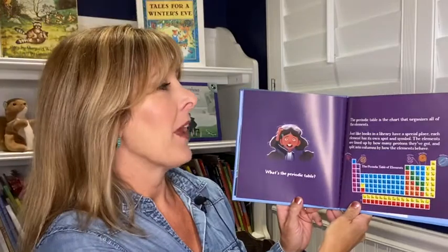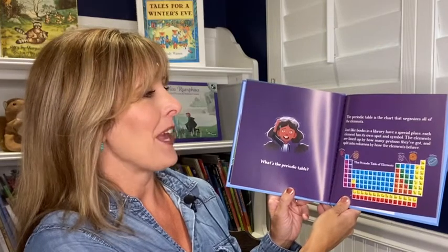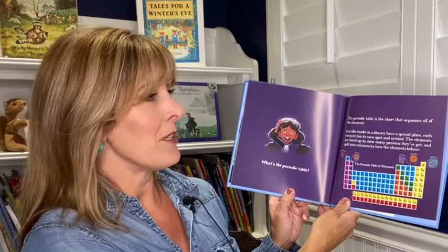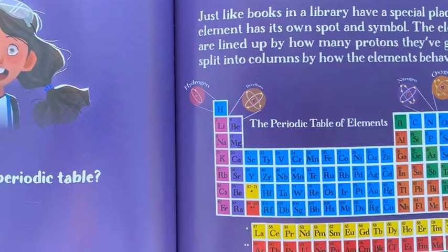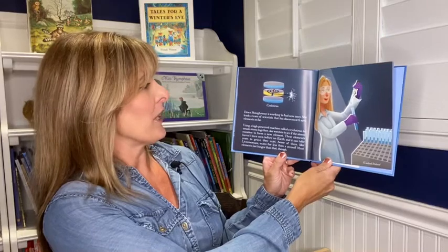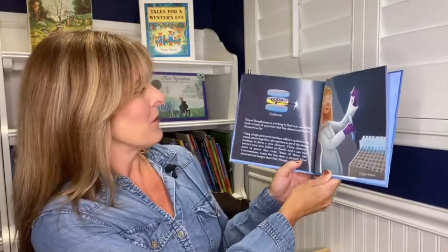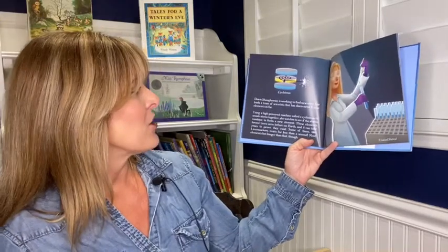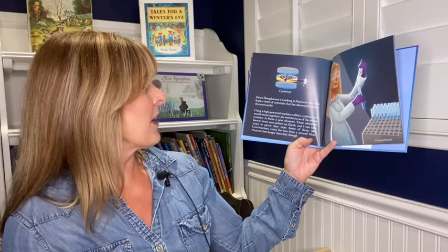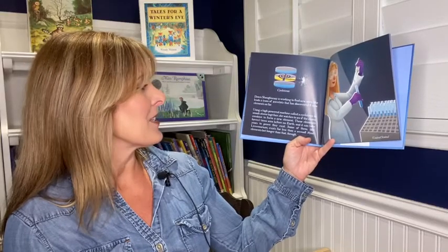What's the periodic table? The periodic table is the chart that organizes all of the elements. Just like books in the library have a special place, each element has its own spot and symbol. The elements are lined up by how many protons they've got and split into columns by how the elements behave. Have we discovered every element that could ever exist? Not yet. Dawn Shaughnessy is working to find new ones. She leads a team of scientists that has discovered six new elements so far, using a high-powered machine called a cyclotron to smash atoms together, and watches to see if the atoms combine to form a new element. These elements haven't been seen before on Earth, and it can take years to prove they exist. Some of them, like Livermorium, exist for less than a second.